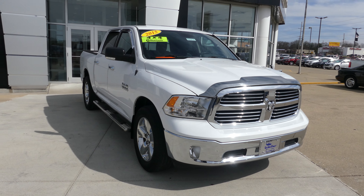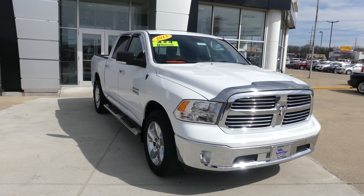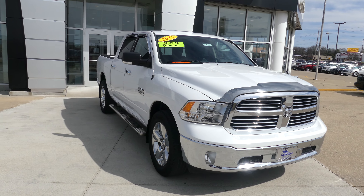Beautiful white exterior paint, comes with a 3.6 V6, finished off with that chrome grille with the Dodge emblem.